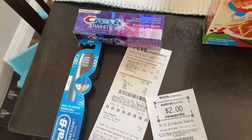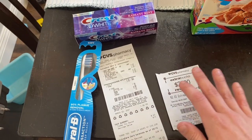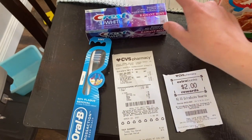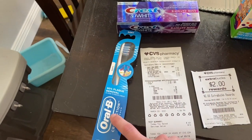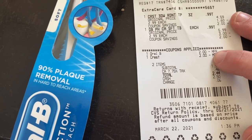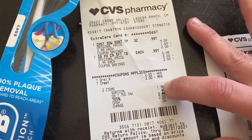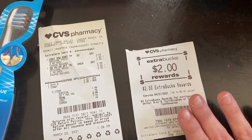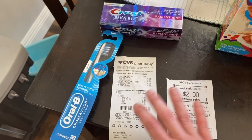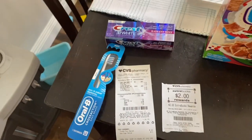On that same second card, I did the Crest deal separately so you guys can see the transaction without any Extra Care Bucks being rolled — you can see the actual out-of-pocket cost. Crest toothpaste is $2.99 and the toothbrush is $2.99. I clipped the $2 coupon for the Oral-B and the $2 coupon for the toothpaste, so I paid $2.44 out-of-pocket with tax. I got the $2 Extra Care Buck printed, making it essentially free, though I did pay $0.42 in tax.